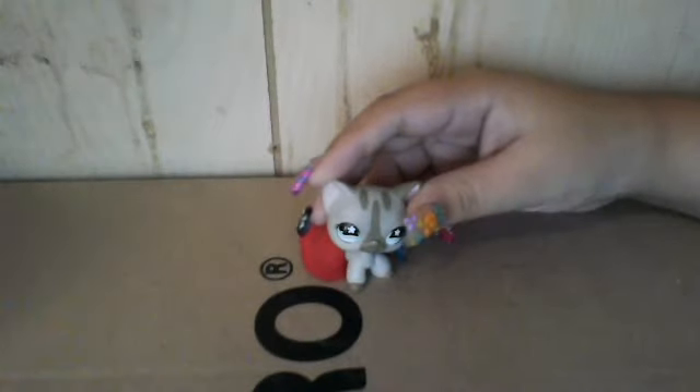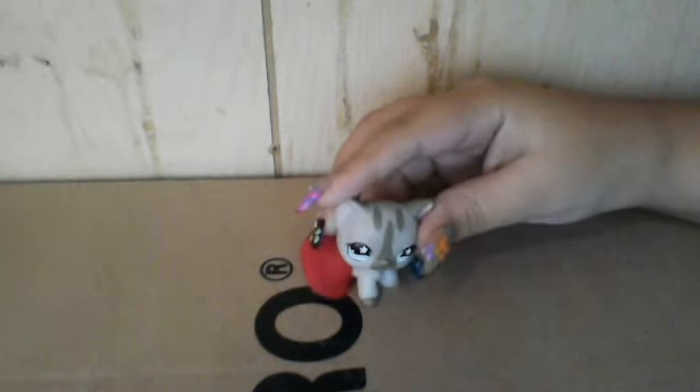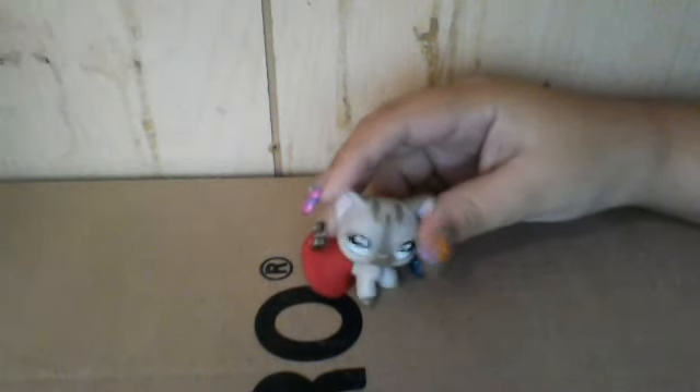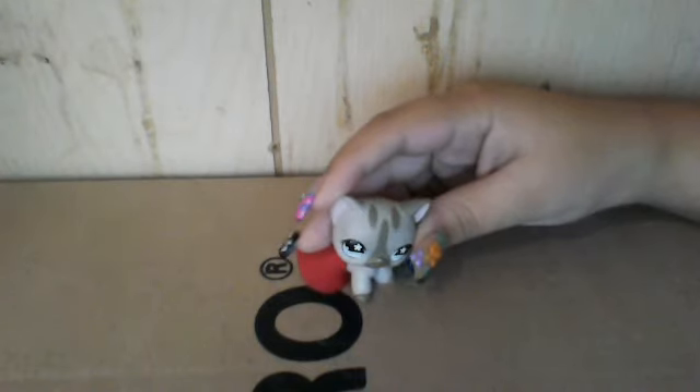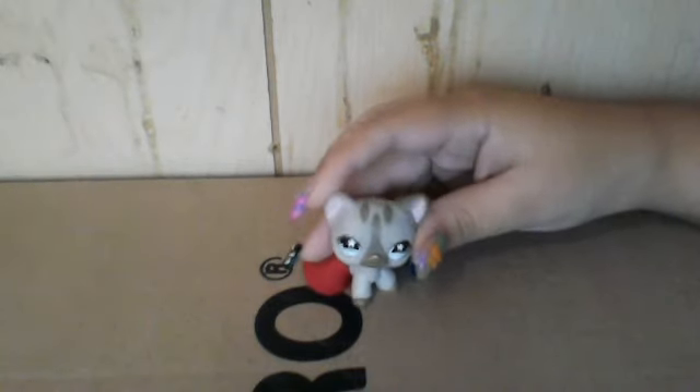Hi guys, this is an LPS trade and the rules are you have to send first. These are the pets that we want.